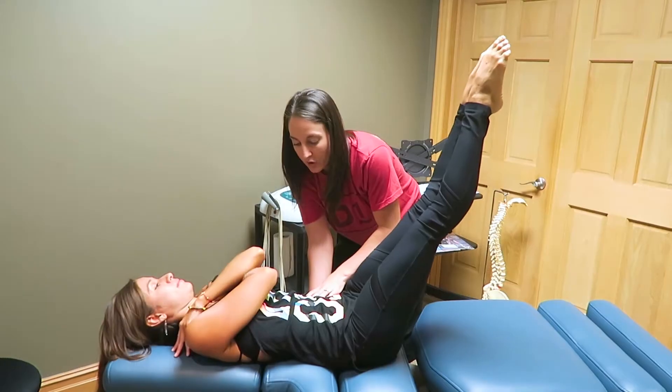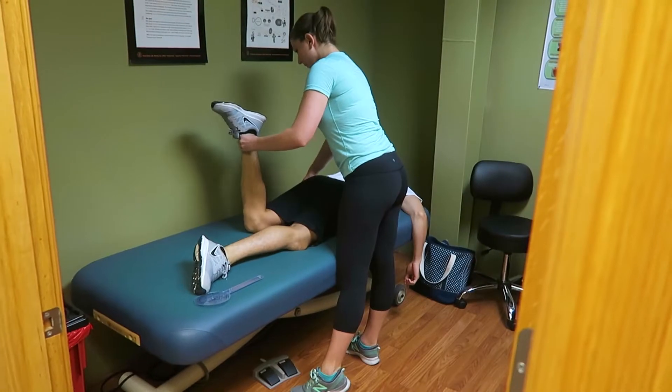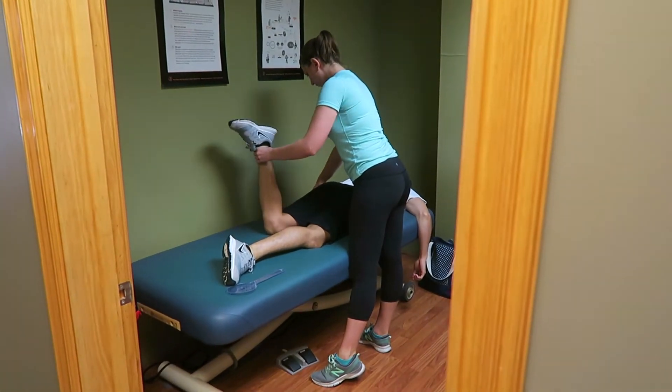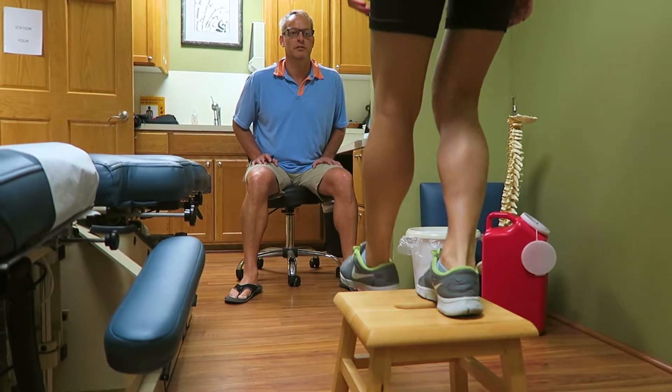The dance screen that we're doing is the dance screen that DanceUSA has compiled. They are doing a national database for dancers as far as strength, flexibility, aerobic capacity, and they have put a screen together saying this is what you really need to look at with a dancer, like aerobic capacity.